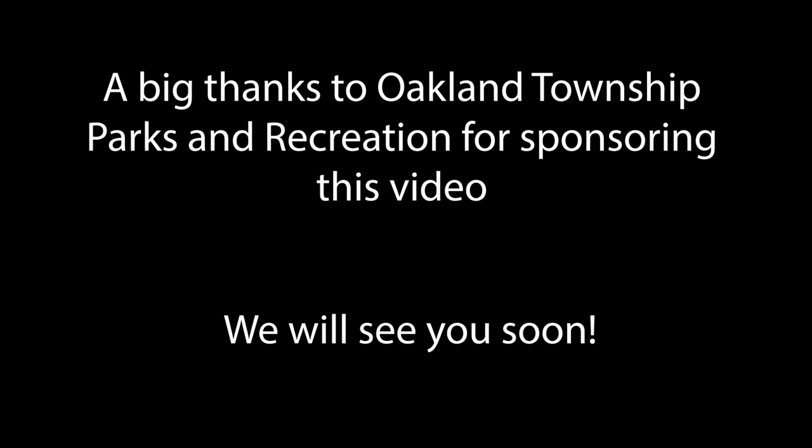A big thank you to Oakland Township Parks and Recreation for sponsoring this video. We hope to see you guys soon.